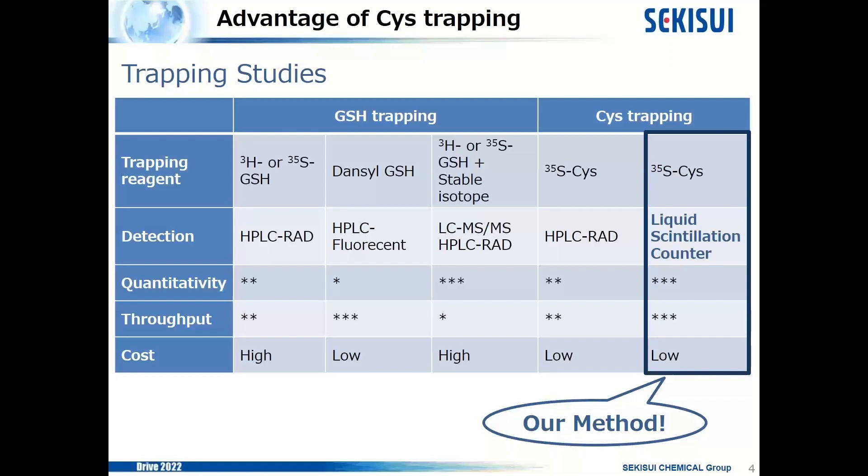To maximize both quantitativity and throughput, we established the last method using radiolabeled cysteine and a liquid scintillation counter. The detailed method will be explained later. I also want to mention cost: the cost of radiolabeled glutathione is much higher than that of cysteine, so in terms of cost, our method is more beneficial than other methods.